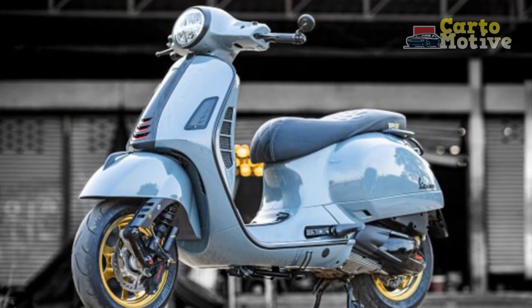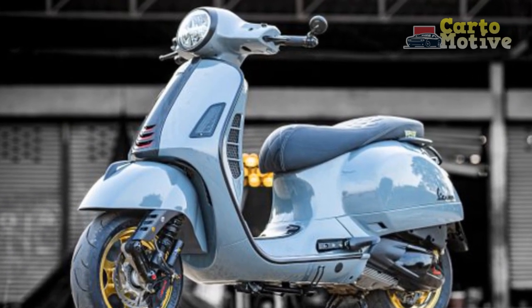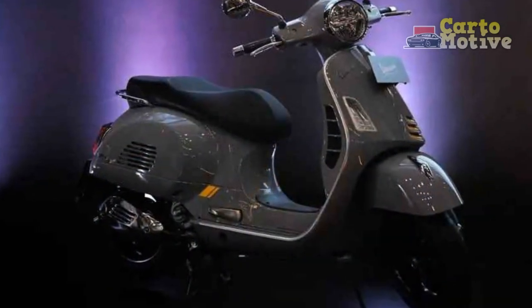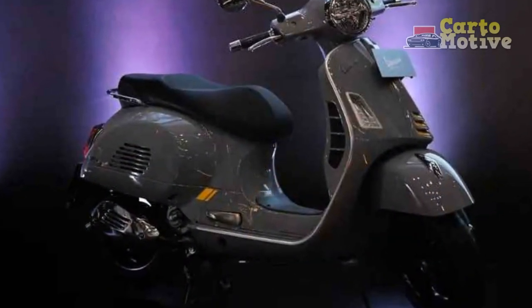The electronically fuel-injected engine ensures responsive throttle control and reduced emissions, aligning with modern environmental standards.